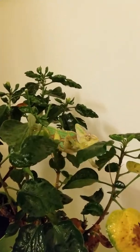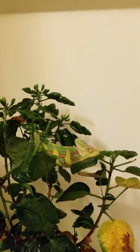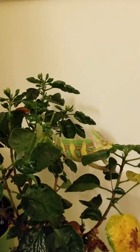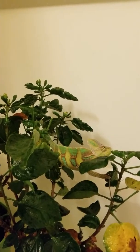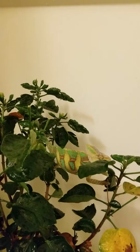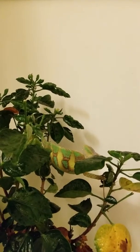I'll tell you one thing though — chameleons might be the most odd lizard you can buy. Everything that they do, from how they change their color, to their feet, to their tail, how they eat with the tongue — it's a wild thing.